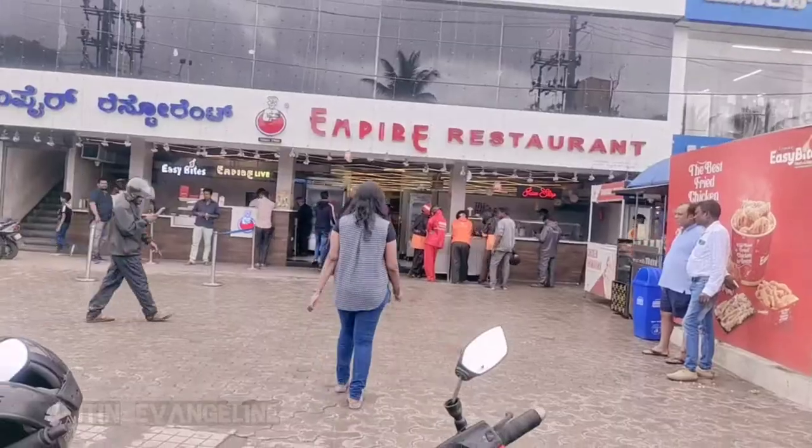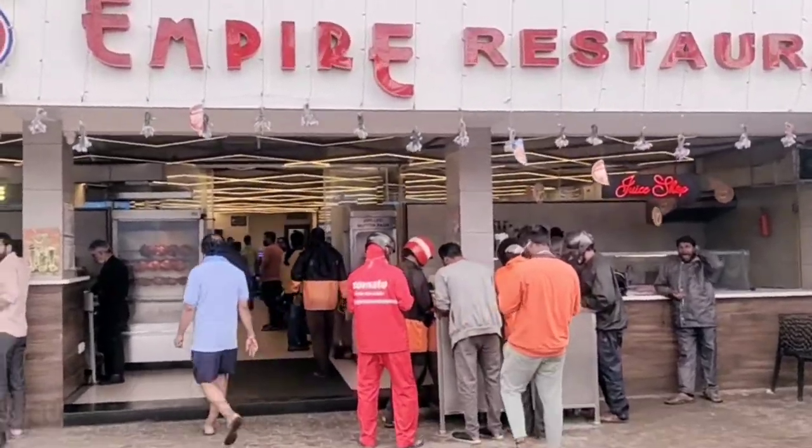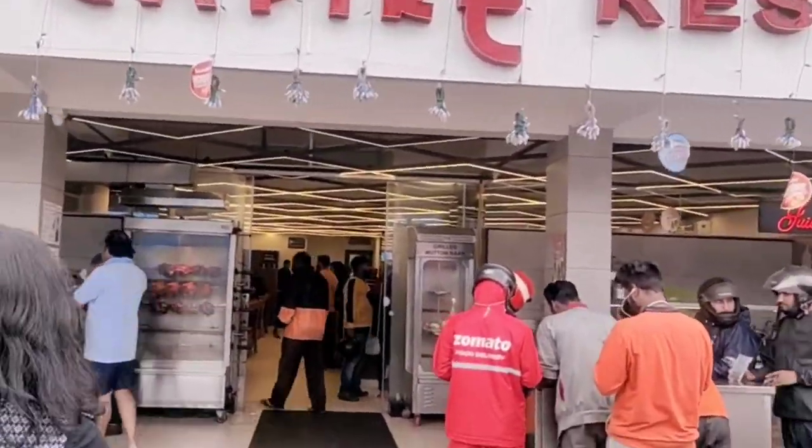This restaurant has got many branches, but today I'm taking you to its Kothanur branch. You can come back with your family — let's see how it is.